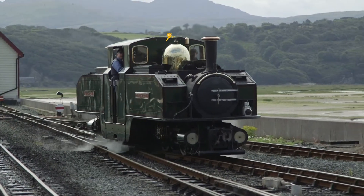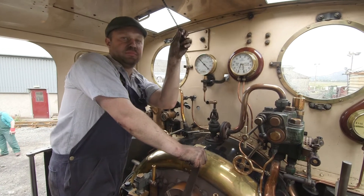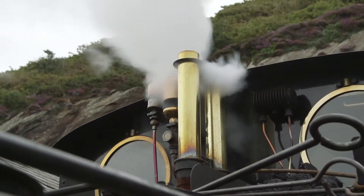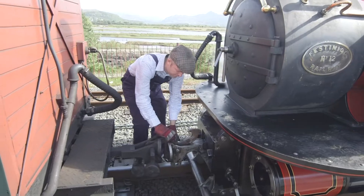And most importantly, this is the whistle! The whistle works when I pull this handle, and that means that steam is going up to the whistle and making the sound! Ian's connecting a carriage to the locomotive - this is called coupling!